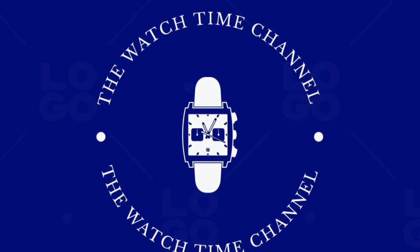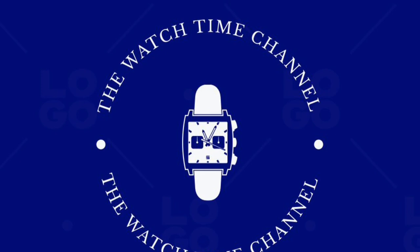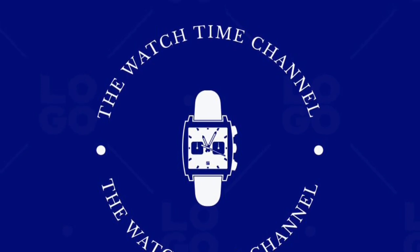Until next time, you've been watching the Watch Time Channel with me, Rob Hellman. If you liked the video, please share, like and subscribe. Stay safe.